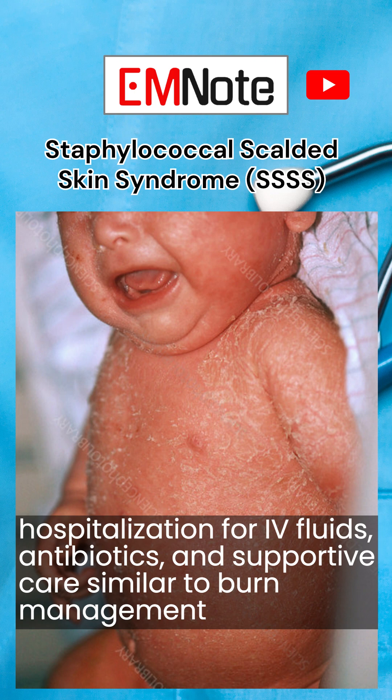Complications such as dehydration, secondary infections, and sepsis can arise, particularly in untreated cases.